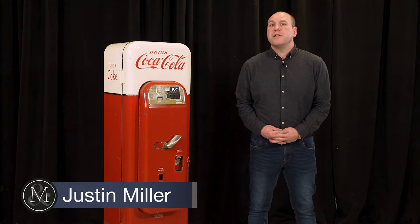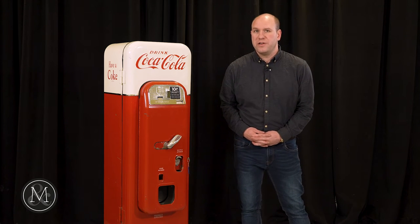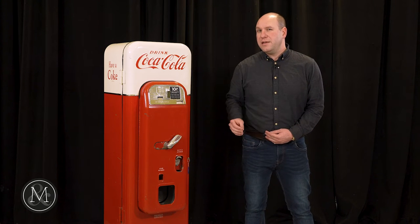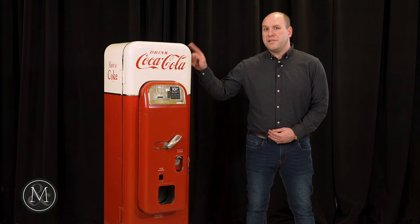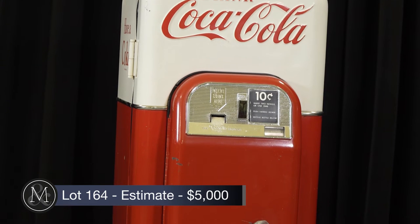Hi, it's Justin Miller with Miller & Miller Auctions, standing here with lot number 164. It's a Coca-Cola Vendo 44 vending machine. The Vendo 44 was made for both the Canadian and American markets, and there are a couple of small details that identify this as a Canadian-only model, one that was used in the Canadian market.